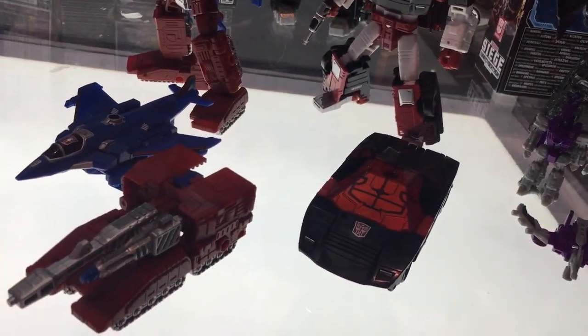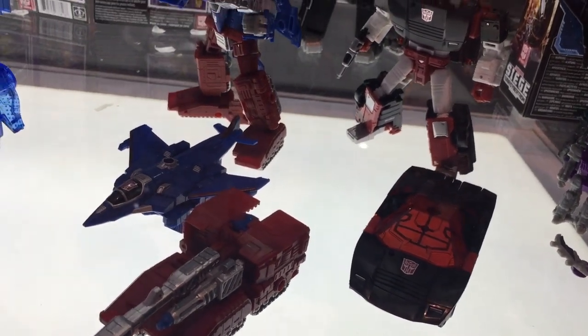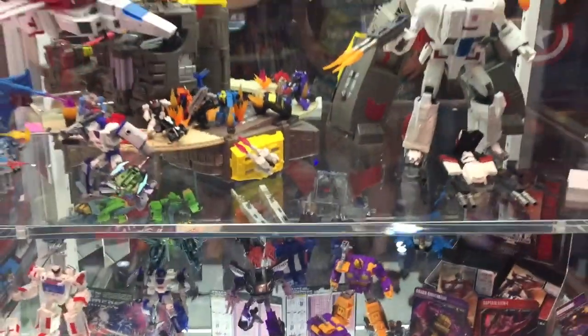This is Anthony Scott, Toy Hype USA. Make sure to click the link on the site before you shop for Transformers toys and help support us, and subscribe to our YouTube channel. Here's just a quick back look at everything.